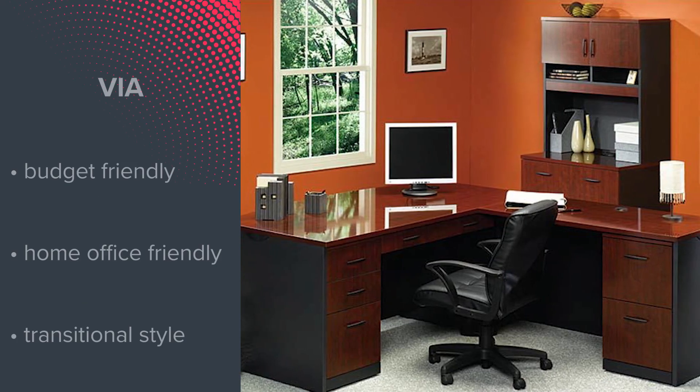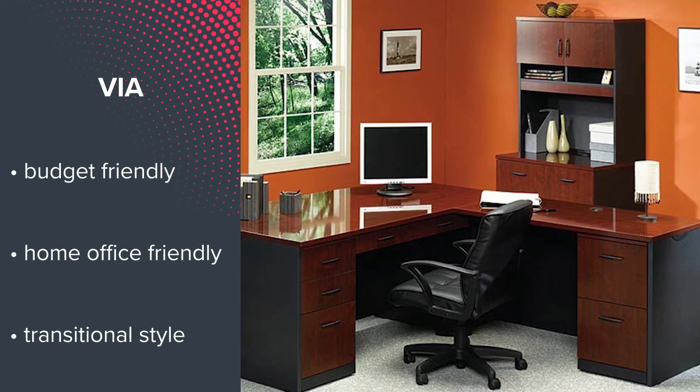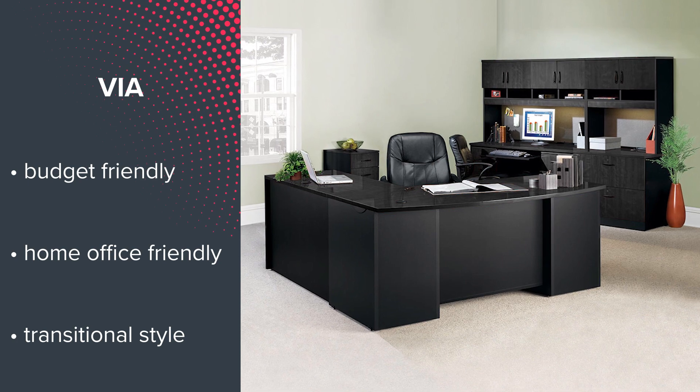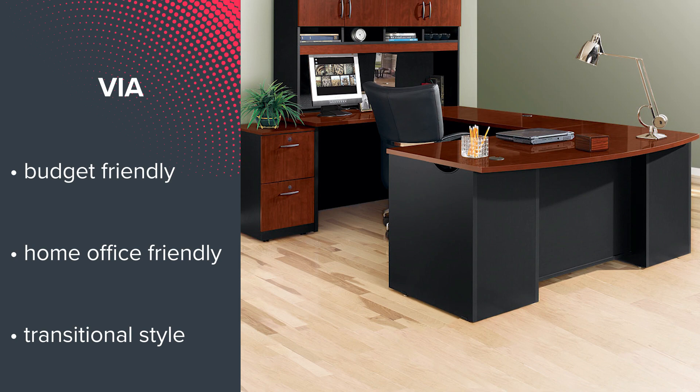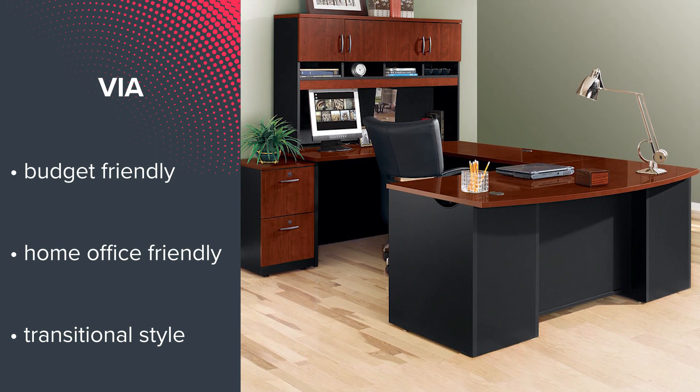Looking for a budget-friendly home office solution? Then number 4, Via, is perfect for you. This transitional style collection is flat-packed and includes convenient storage options, soft-close cabinet doors, and ample desk space.